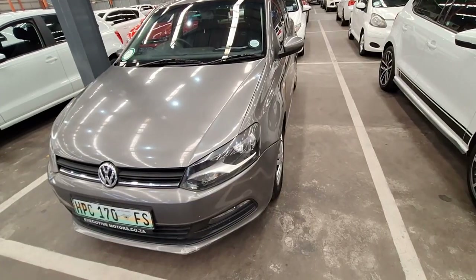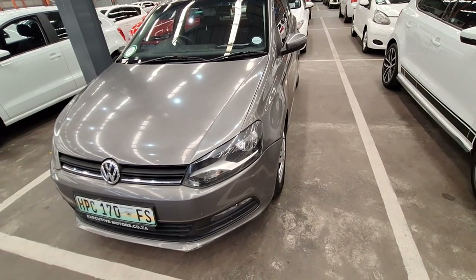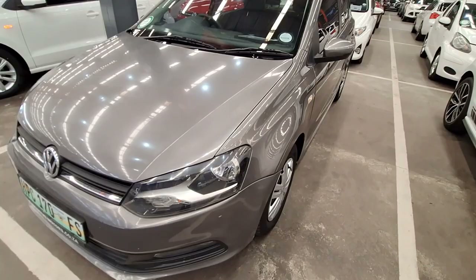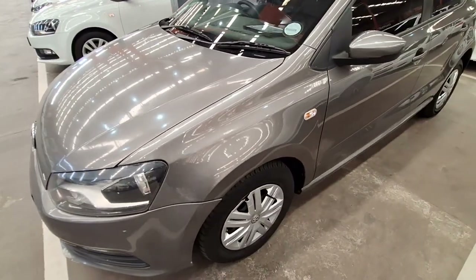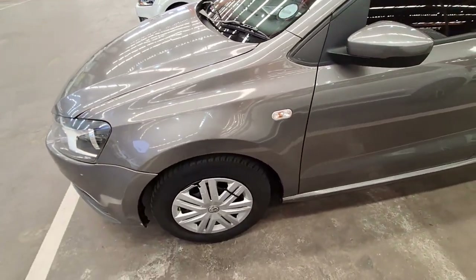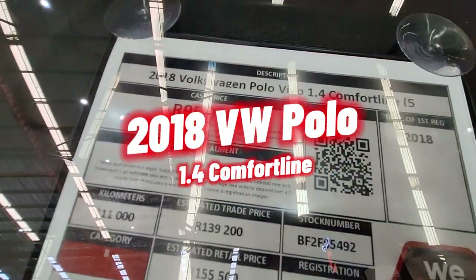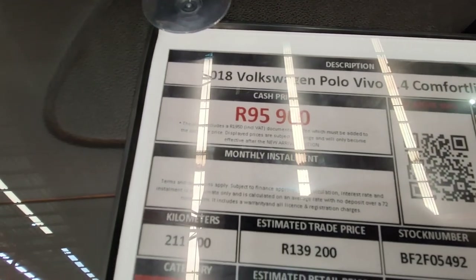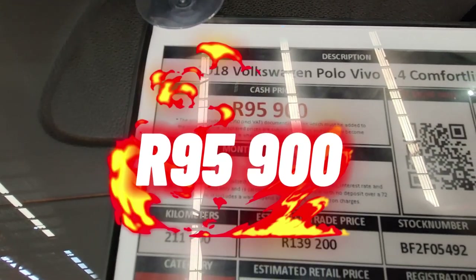Moving on to vehicle number three for the day. If you want something more recent than the previous options, here is one to consider. This is a 2018 Polo Vivo 1.4 Comfortline — it has done 211,000 kilometers and the current selling price is R95,900.